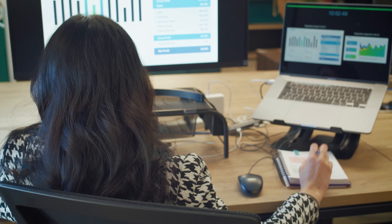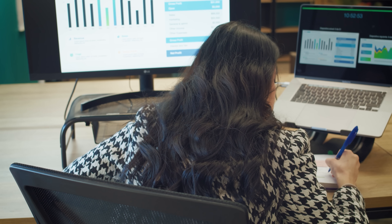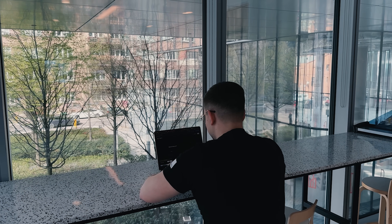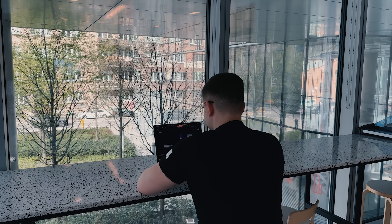So there you have it. By following these steps, you can pave your way to becoming a successful business intelligence analyst — from understanding the role, getting the right education, learning the tools, to gaining real-world experience. Each step is important to landing your first job and growing in the field. Remember, persistence is key, and with the right skills and mindset, you will be well on your way to a rewarding career in BI.